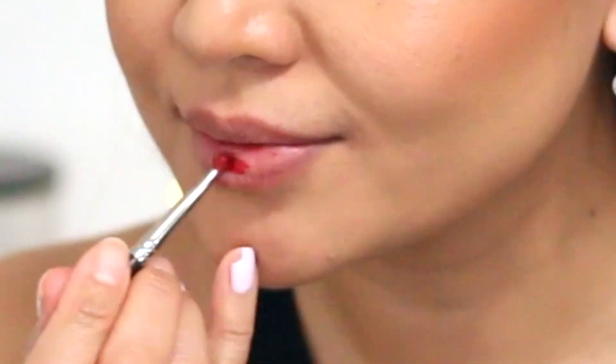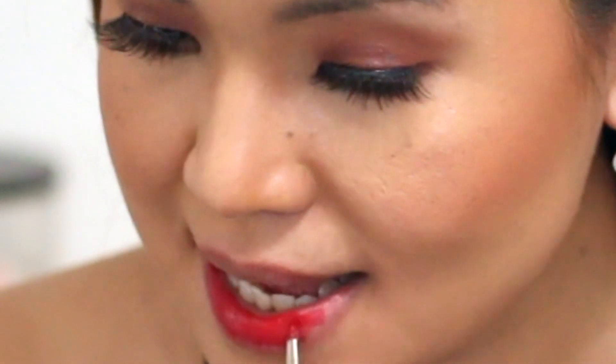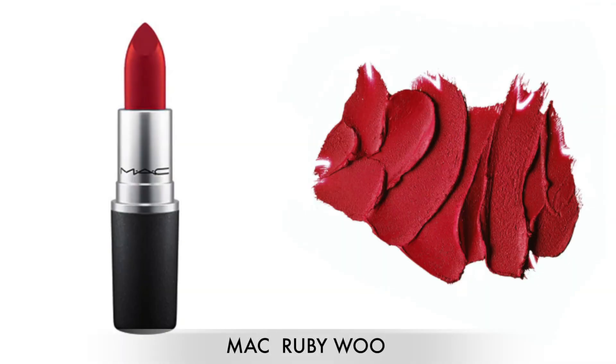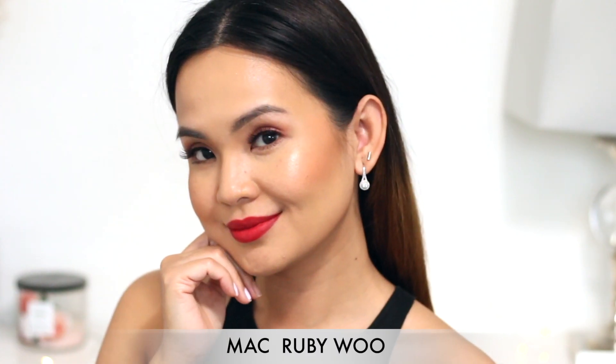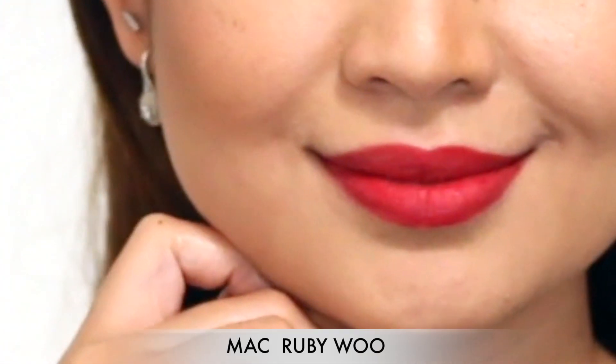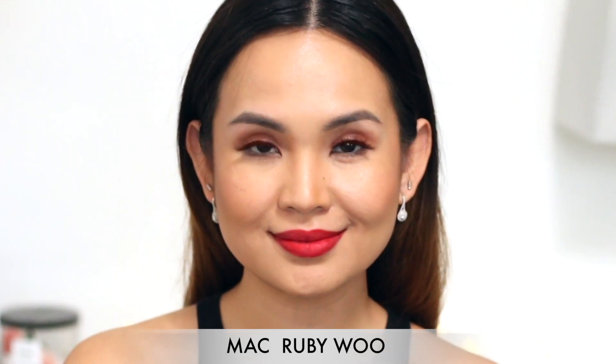So the next shade I'm going to show you is one of MAC's most popular red lipsticks — you might have seen this on Rihanna, and when Rihanna had this on she looked bomb. She looked like a lady boss. So this is in the shade Ruby Woo. It has a matte finish but it doesn't look drying on. It looks more like a powder. I know MAC has a Powder Kiss lipstick, and for me this looks like a powder lipstick — matte but not drying, and it looks very modern.